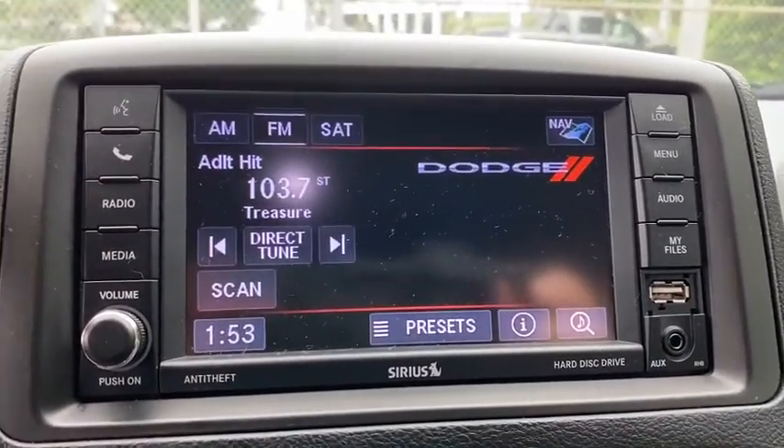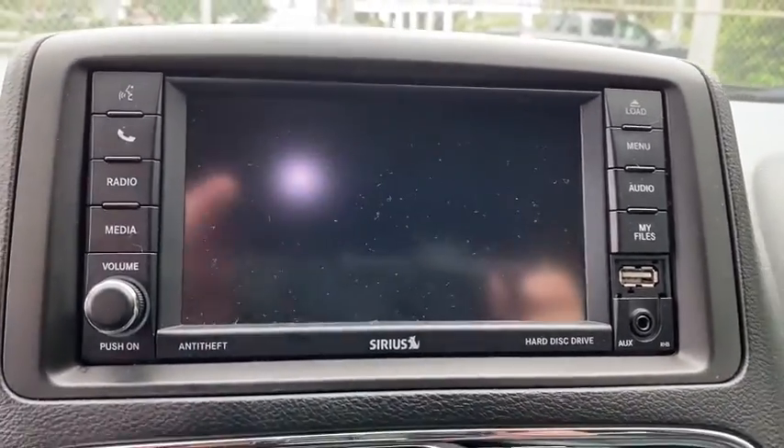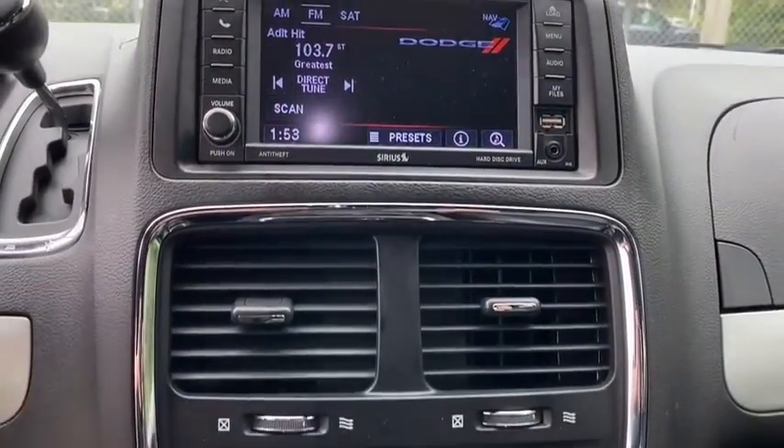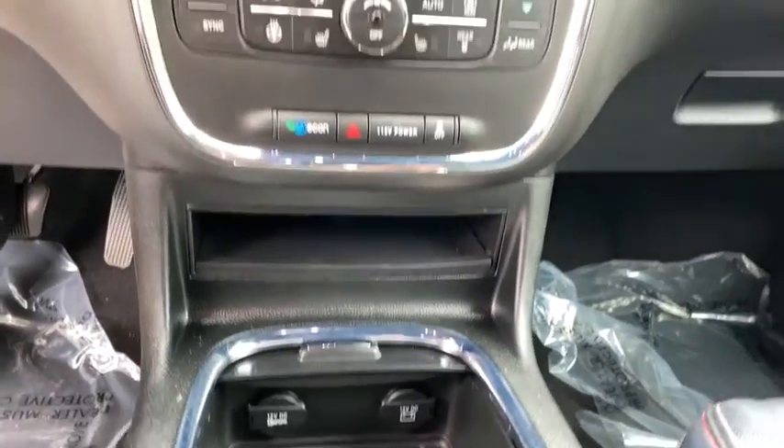Aluminum wheels, auto-dimming rearview mirror, hard disk drive media storage. This vehicle is Carfax Certified One Owner and qualifies for Carfax Buyback Guarantee. Come take a test drive today.